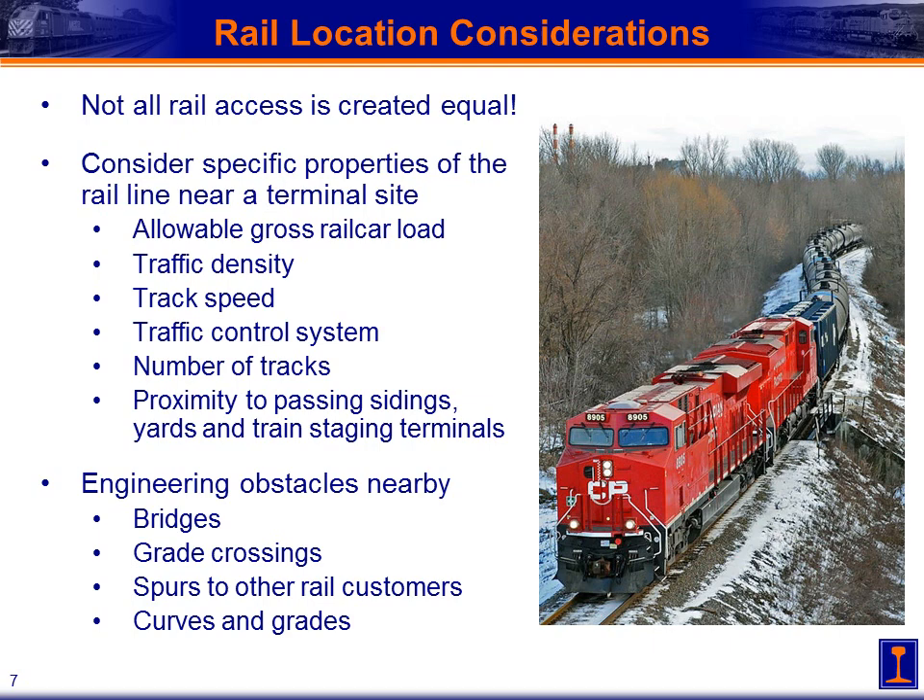The presence of those different areas to stage trains can be very beneficial for the operation of your terminal. We also want to look specifically at engineering obstacles nearby — bridges, grade crossings, spurs to other rail customers, curves, and grades. All of these things can get in the way of the track connection from your facility to the main line, adding to the expense and difficulty of constructing that connection.